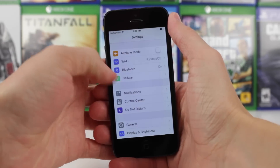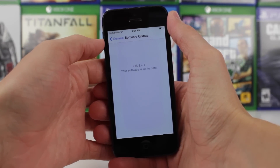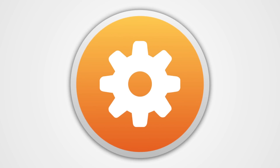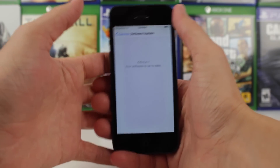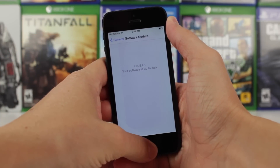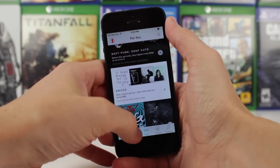Hey guys, this is Sam, and today we're going to be talking about iOS 8.4.1 Beta 1. Apple continues to amaze me every single release they're doing now, because it's just two weeks after the public launch of iOS 8.4 and Apple Music, and we're already talking about another beta version of iOS.